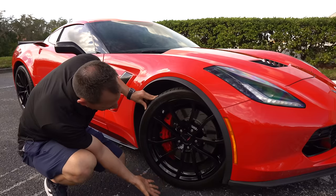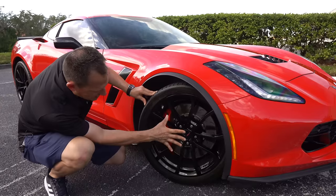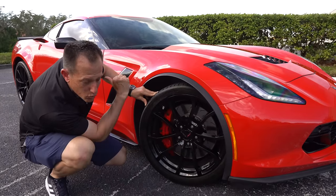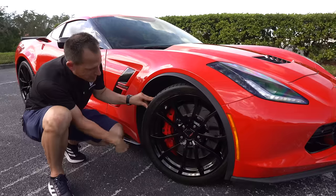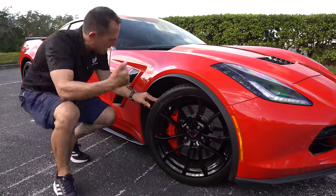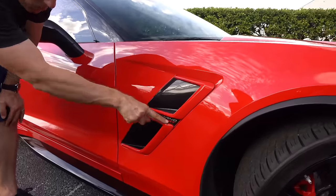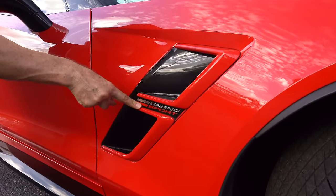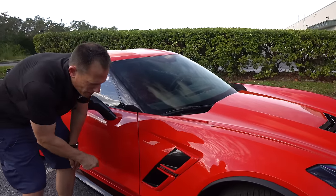With these Michelins, we have a staggered setup — 19-inch wheels up front, 20-inch wheels out back. Up front, you've got 285 on the width with a 30-series sidewall. Coming down the side, that classic fender vent — the Grand Sport gets its own specific fender vent in carbon flash metallic with the body color and the Grand Sport name.